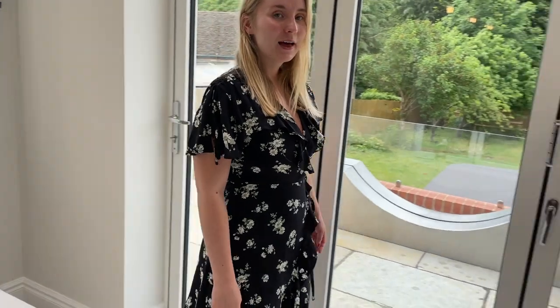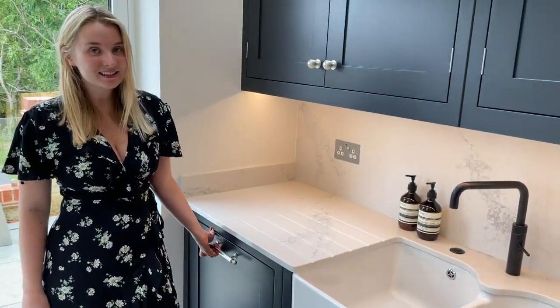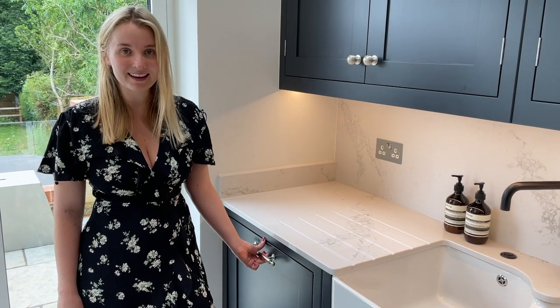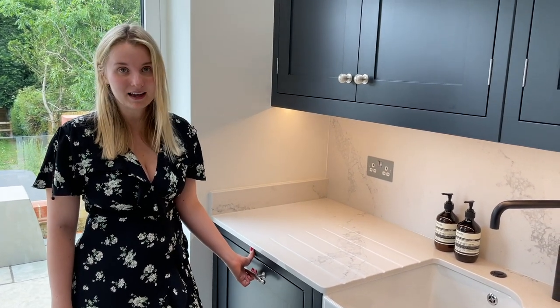And then we have something which is extremely exciting — we have a double dishwasher. We actually didn't used to have this in our old house, we only had a single one, so to have a double dishwasher is just such a blessing, especially when you're tidying up. It's just been completely amazing.